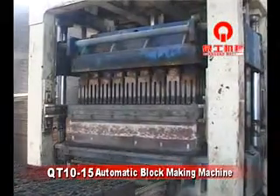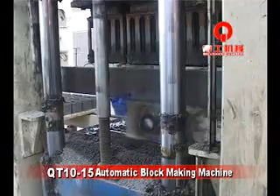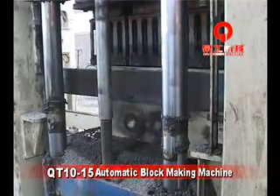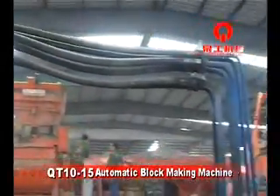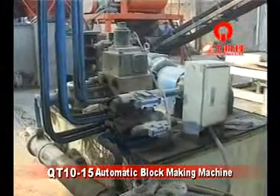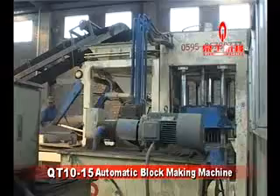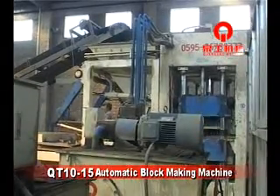Forced compulsion and synchronized vibration fitting ensures materials fill the mold box sufficiently. The hydraulic powered system uses high-quality components with active propulsion, adjusting transmission of water flow and pressure. This reduces component strike and damage, extending the machine's lifespan.